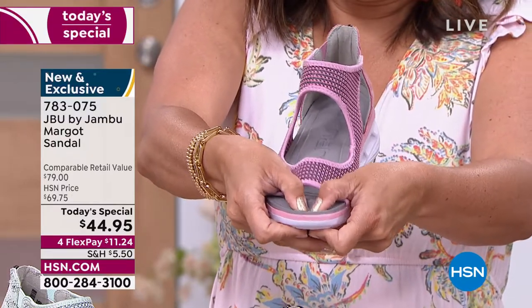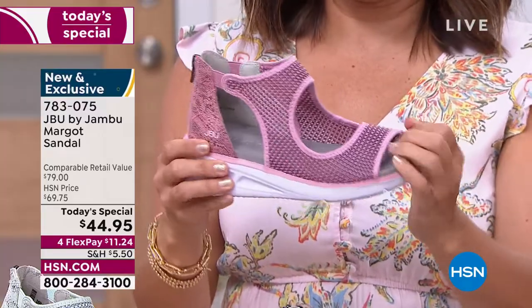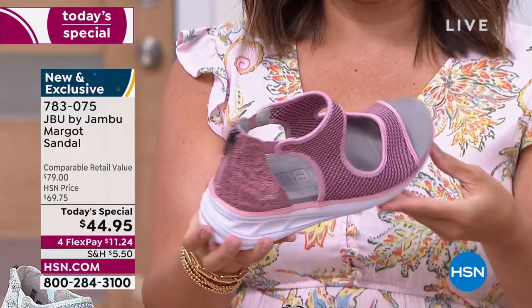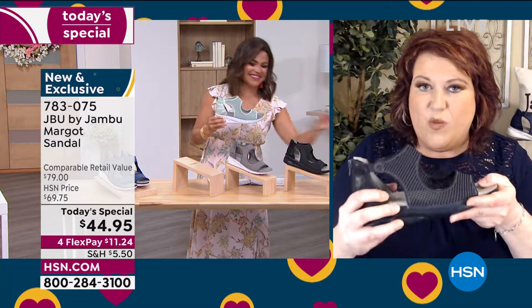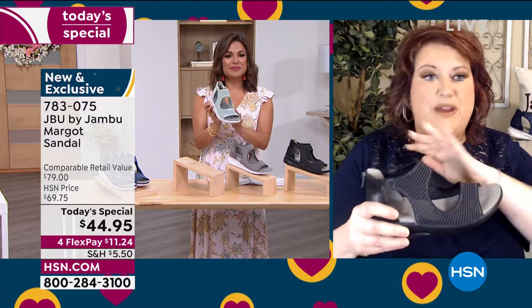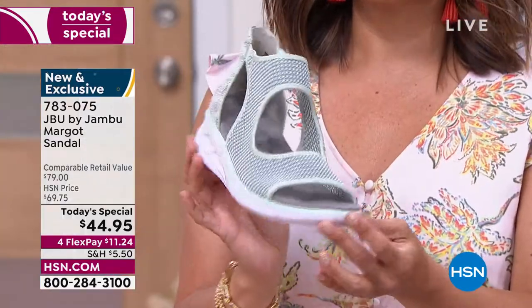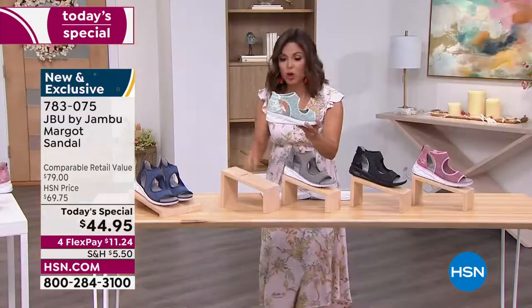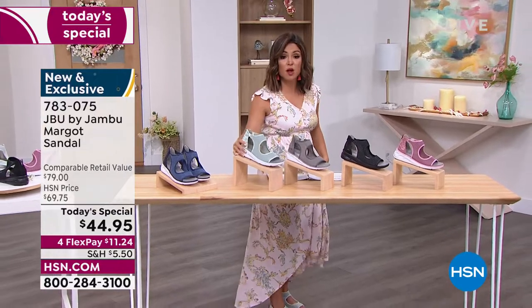When you put these on you feel that bounce, that cushion, that comfort right away. But you look down at your feet and you're like 'Oh my gosh, I barely feel like I have anything on.' Because they're so lightweight, you even forget you have them on — they're that comfortable. I love too the height on these — they hit you right below the ankle, everything is super soft.